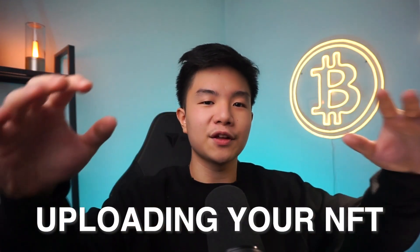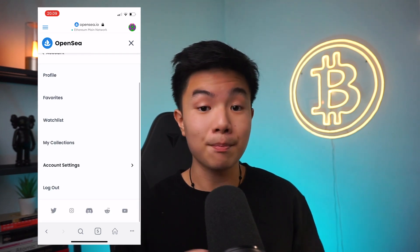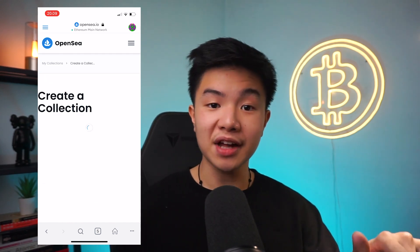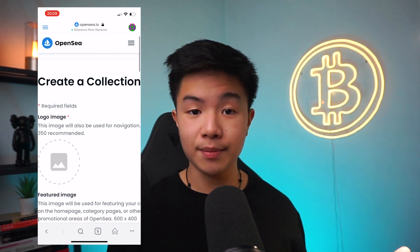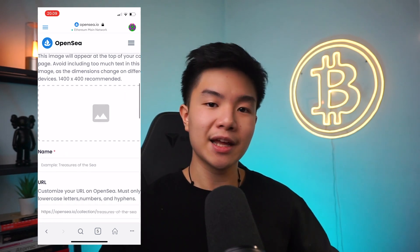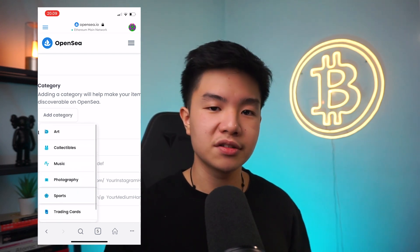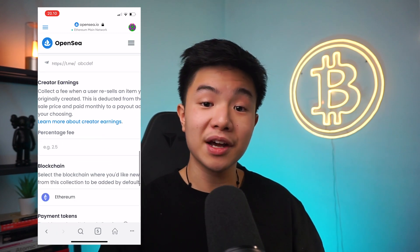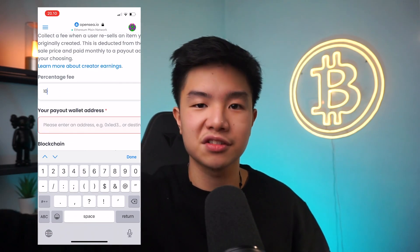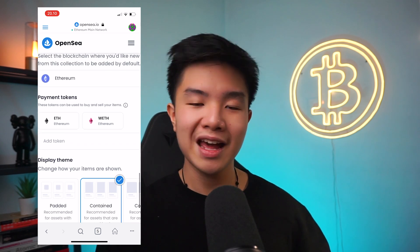Step number six is uploading your file to OpenSea. Go to your account page, press my collections, then press create a collection. You'll be asked to upload a logo image, featured image, banner image, the name of your NFT, your website if you have one, a description, and a category — which can be art, collectibles, music, photography, sports, trading cards, or utility. Once you do that, put in creator earnings, which are the royalties you can get every time someone else resells your NFT. Paste your wallet address from MetaMask, select Ethereum as your blockchain, and press create.